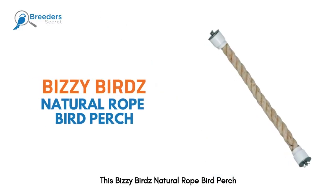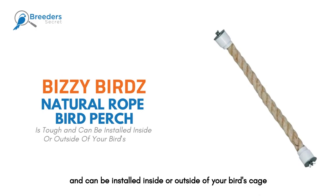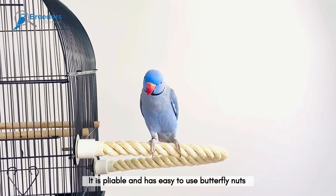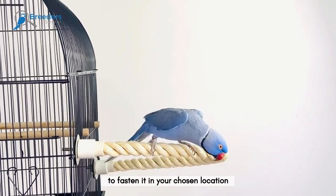This Busy Birds natural rope bird perch is tough and can be installed inside or outside of your bird's cage. It is pliable and has easy to use butterfly nuts to fasten it in your chosen location.